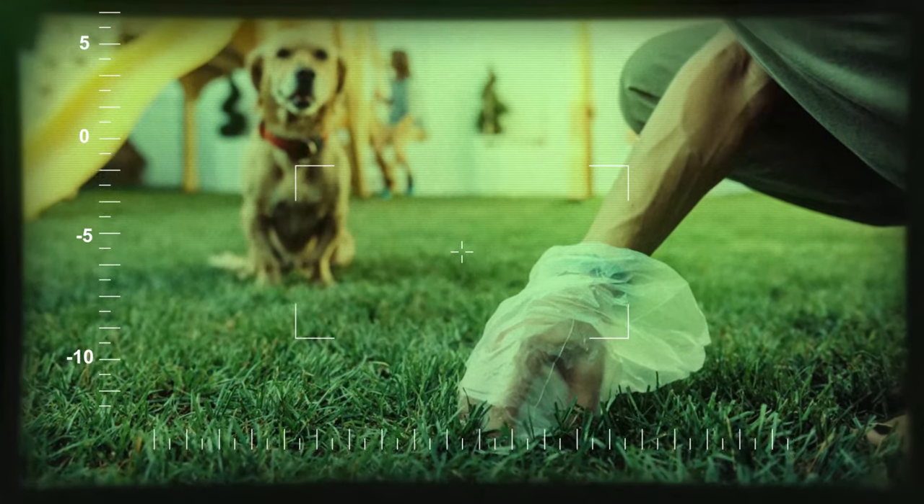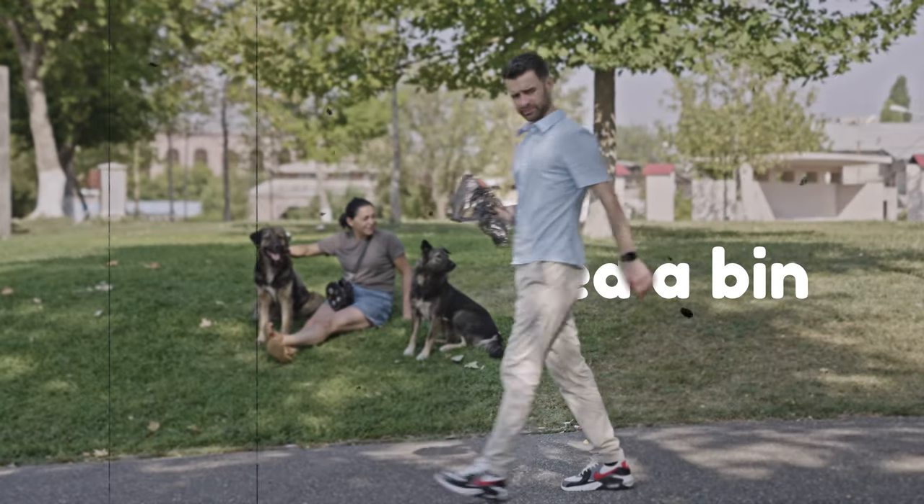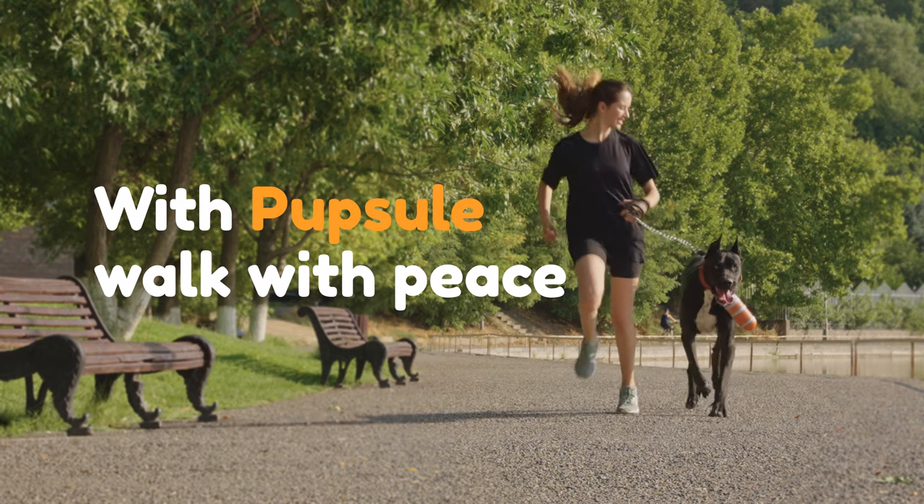No more grabbing with your hands. No more bulky pooper scoopers. No more carrying around that stinky bag full of poop. With Pupsel, walk with peace.